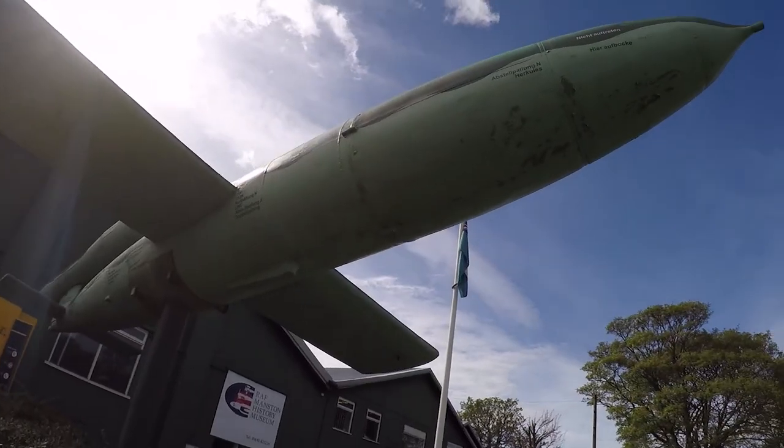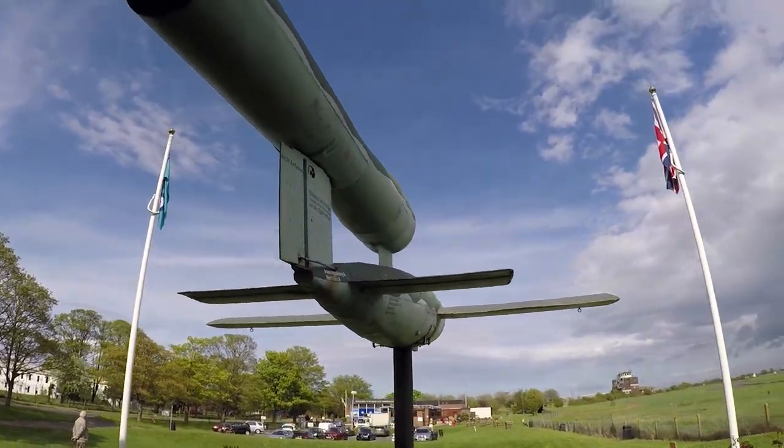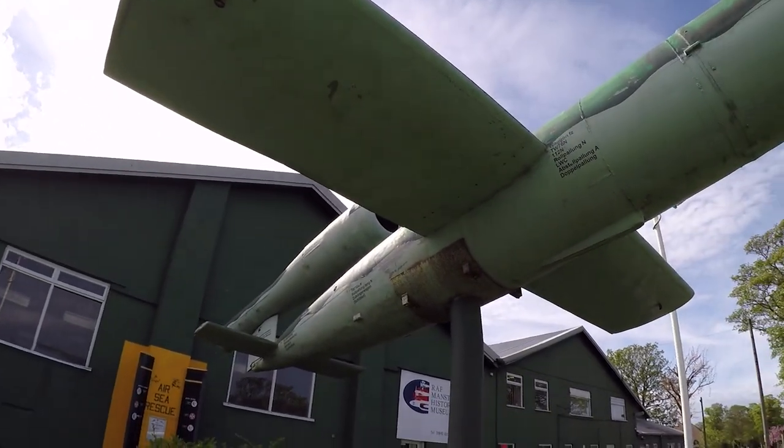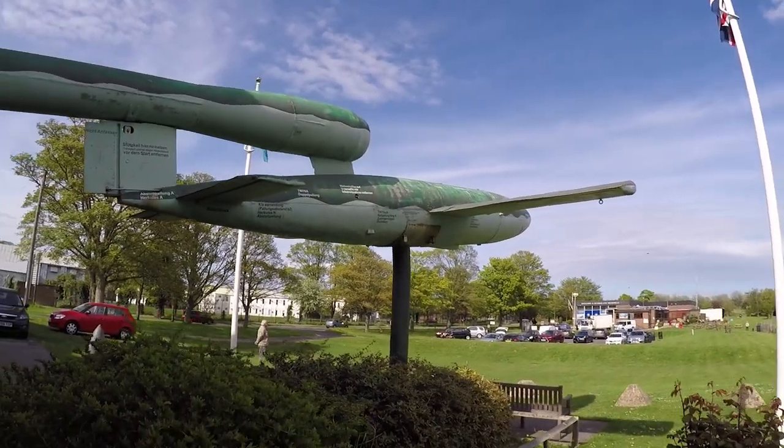These unmanned flying bombs started attacking Kent — it must have been terrifying. It says that at least 150 of these were knocked out of the sky by planes taking off from Manston Airport, which is just over here. Incredible.